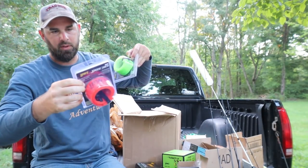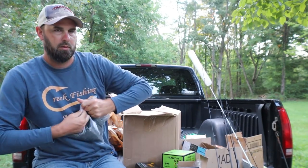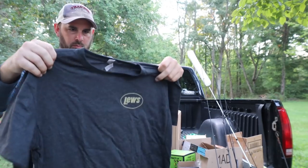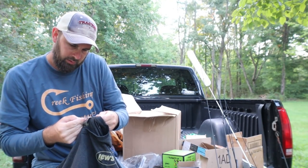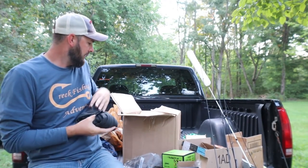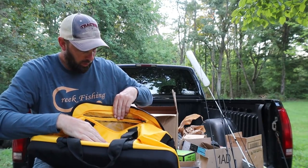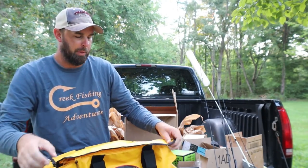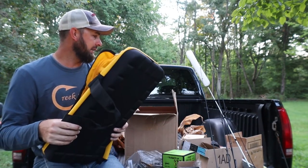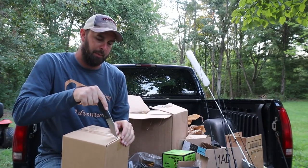I also got speed socks for the reels — I've never used these but they should help keep everything from getting tangled. What else is in here? A Lew's t-shirt — that feels pretty good, it's an extra large, hope it doesn't shrink too much. And there's a big bag that feels like a rain jacket — I think it's a waterproof utility bag, like a rain-proof bag. You can put a lot of stuff in it; it'll definitely withstand some rain.